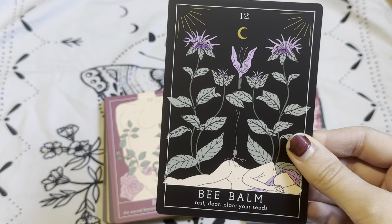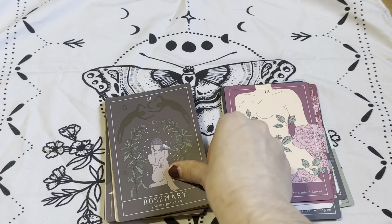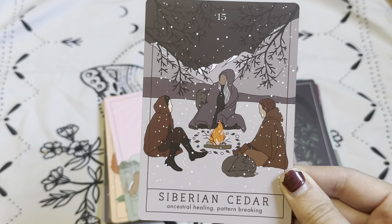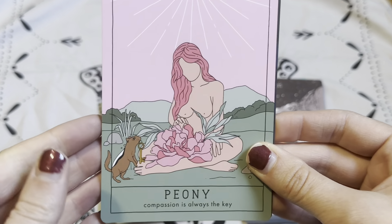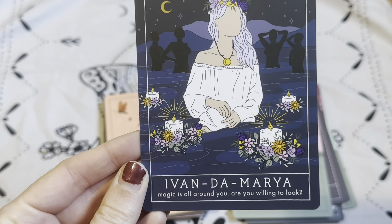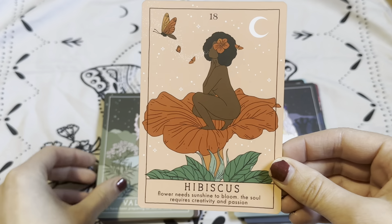Number twelve, Bee Balm: 'Rest, dear. Plant your seeds.' Number thirteen is Rose: 'The sacred feminine urge to turn into a flower.' Number fourteen is Rosemary: 'You are protected.' Number fifteen, Siberian Cedar: 'Ancestral healing. Pattern breaking.' Number sixteen is Peony: 'Compassion is always the key.' Number seventeen, Ivan de Maria: 'Magic is all around you. Are you willing to look?' Number eighteen, Hibiscus: 'Flower needs sunshine to bloom. The soul requires creativity and passion.' So true.